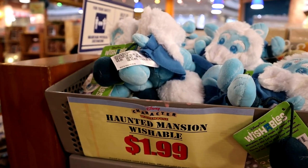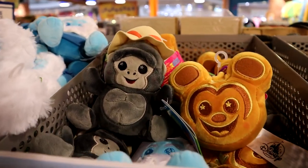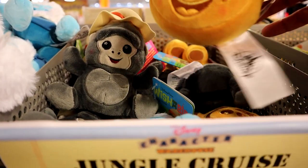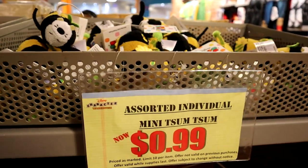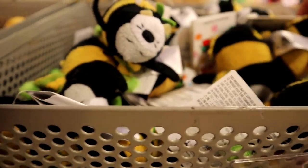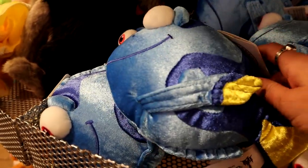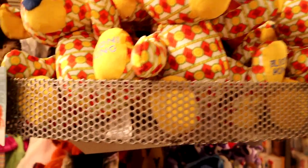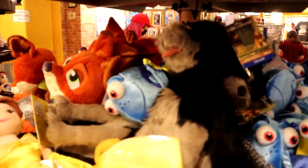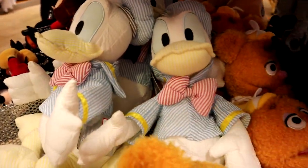They have these little Wishables — $2 for Haunted Mansion, Jungle Cruise is $4, and the little bees are still here for $0.99. I don't recall seeing this Dory plushie, but it's here for $7.99, along with a lot of the same ones we've seen before. Oh, look at this Donald — he's cute for $12.99!